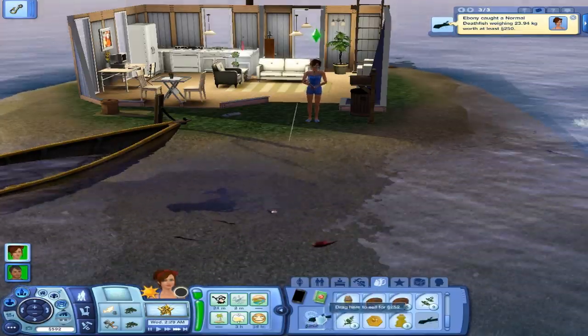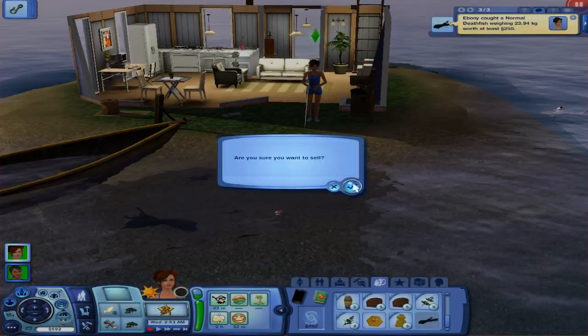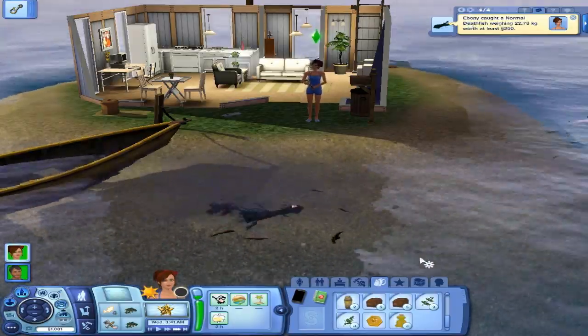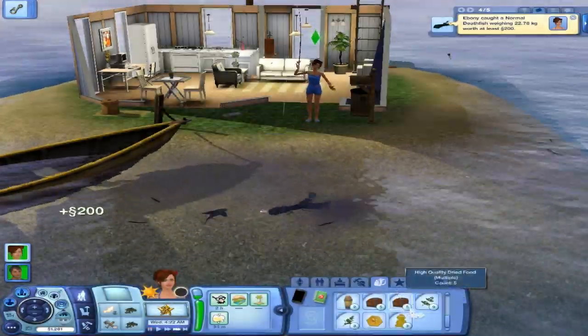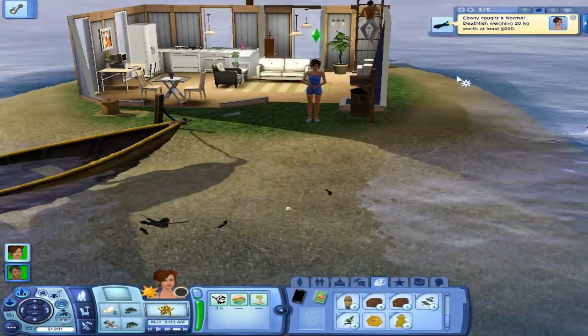A death fish for 252 simoleons — that's interesting, it says 250 there. At least 250. She got another death fish — good girl. Good Ebony. That's amazing. Oh my god, you're on a roll — and without any angelfish! That is really, really nice. Sometimes you just get lucky.